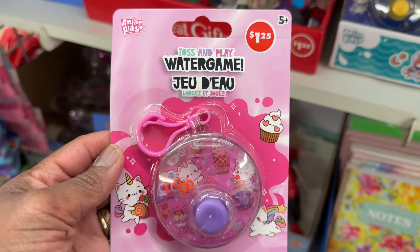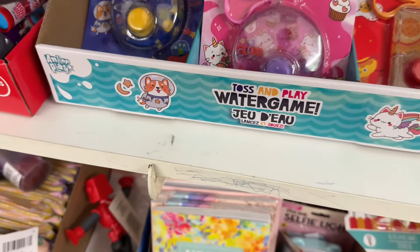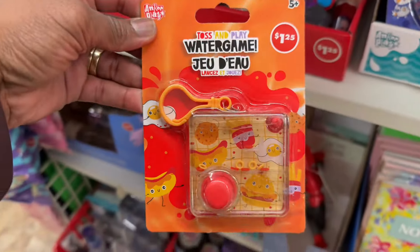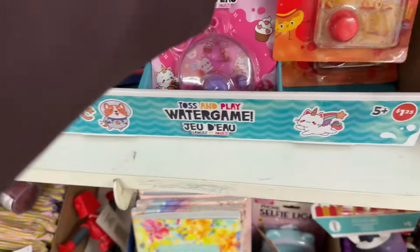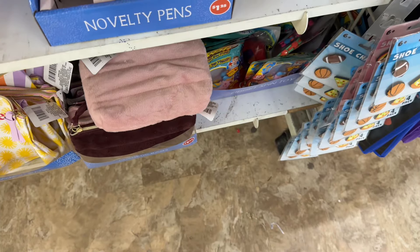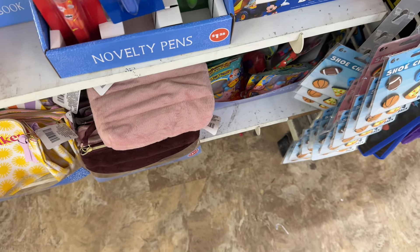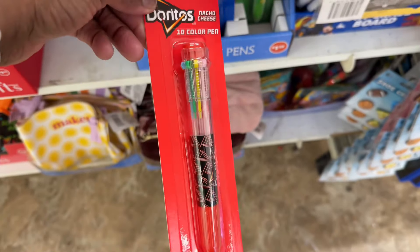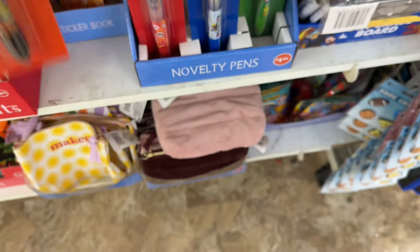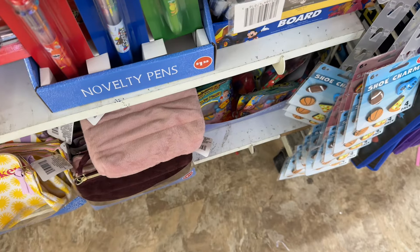Look at this — this is a toss and play water game. That is cute. They got this one, they got this one, and then also they have this one. This is nice for the little ones. Look at these Pringles pens — ten color pen. You got Cool Ranch Doritos, you got Doritos, and then you have the sour cream and onion Pringles. Those are nice.